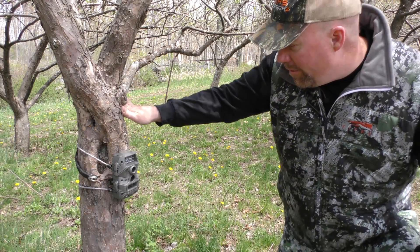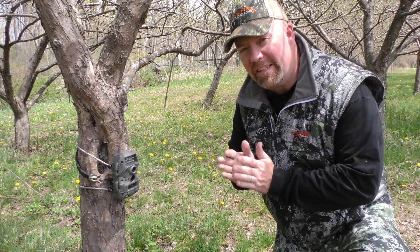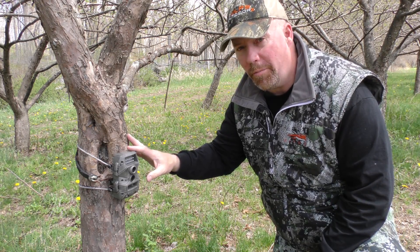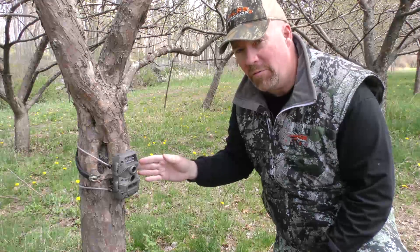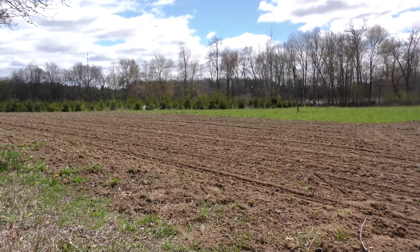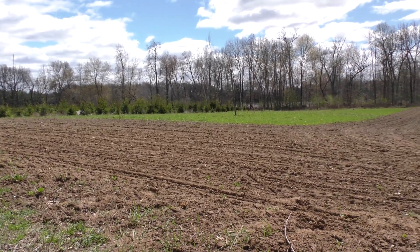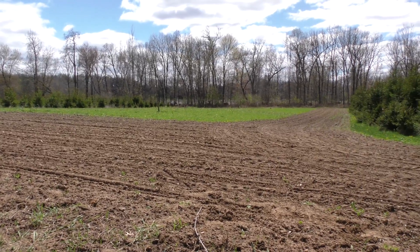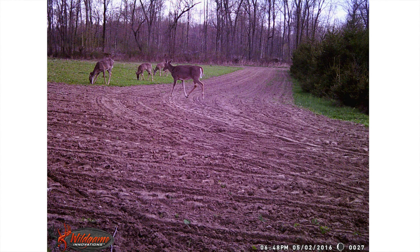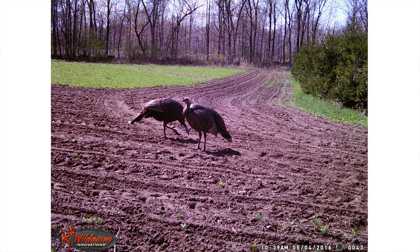Let's see what we have on camera today. This is the new Wild Game Cloak 6 — a really affordable camera I've been playing with for the past few weeks and I'm really impressed with it. It's got a 65-foot range, so we have it on an established food plot and a new food plot we have here. We've been getting deer and turkeys on it like crazy, and I'm really impressed with the photos. It has less than a second trigger speed, so we're catching everything coming through here.